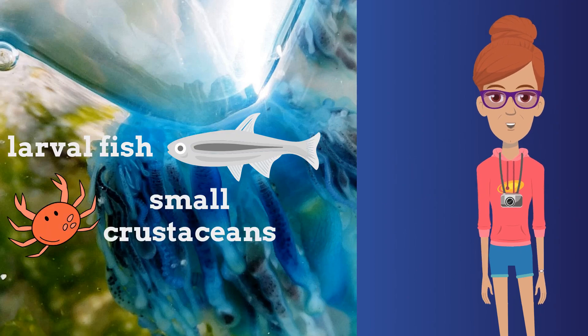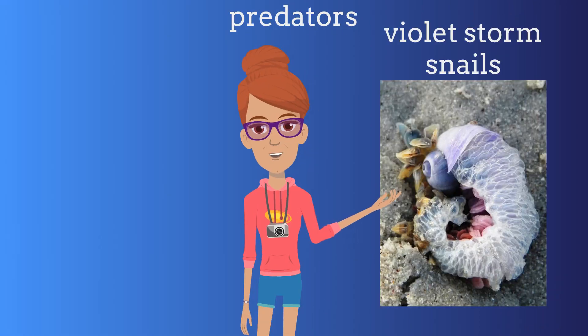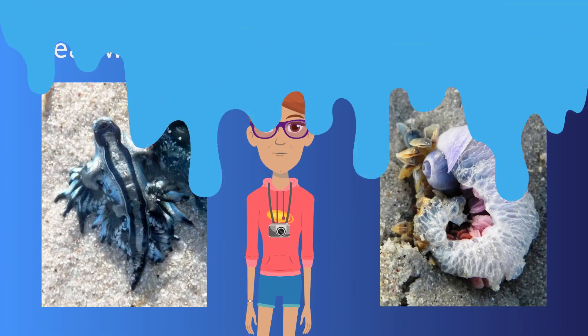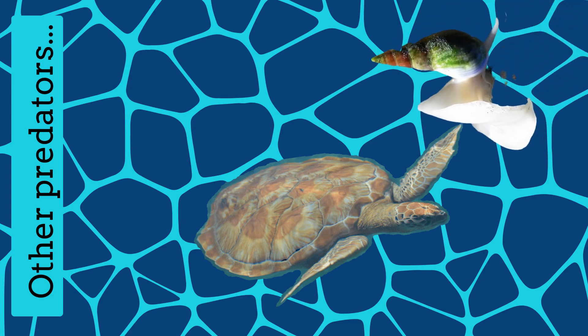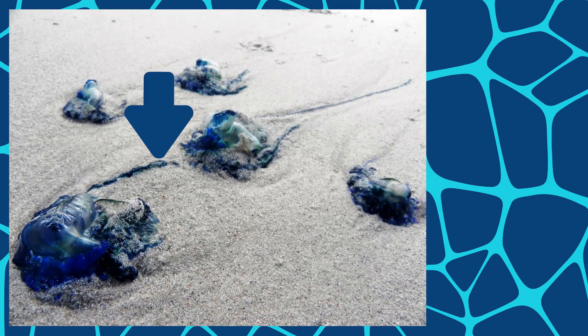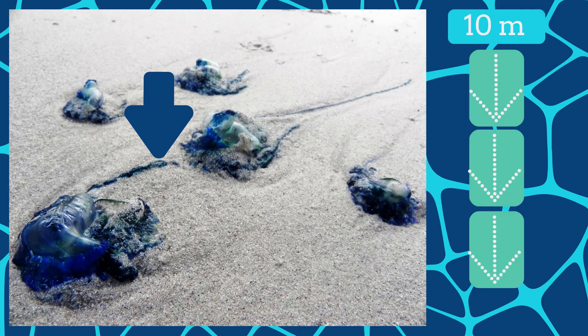Blue Bottles are able to capture larval fish, small crustaceans and little mollusks. From this floating community, their predators include violet storm snails and sea swallows. They are also eaten by loggerhead turtles and, once they wash up, are scavenged on by plough snails. The stinging tentacle used to trap prey grows up to 10 metres long but can be contracted to 300 millimetres.